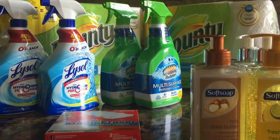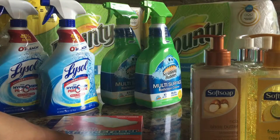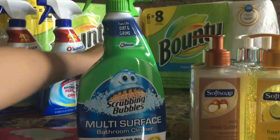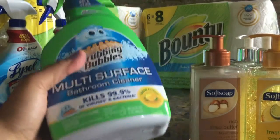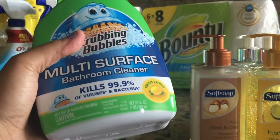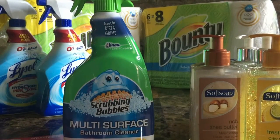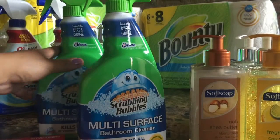Next is the Scrubbing Bubbles deal. The Scrubbing Bubbles 32-ounce multipurpose bathroom cleaner is on sale for $3.19. There is a printable coupon on Coupons.com that brings the price down to $2.19 a bottle, which is really good. I picked those up because I needed some extra bathroom cleaner.